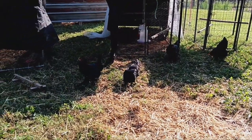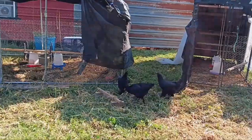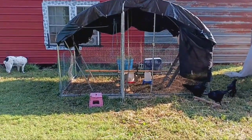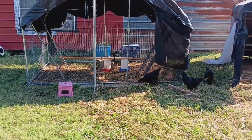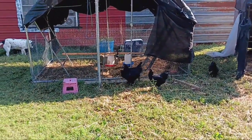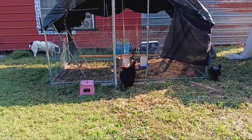My teenagers - the pullets - are coming out further. They're all the way on this side of the yard now, checking things out. I don't have any birds in there now, they've all been rehomed. As soon as the chicks in the Chicksville shed get big enough, they'll be out here. I did put feed and water in there as well as on the chicken run, just for when they want to hang out.